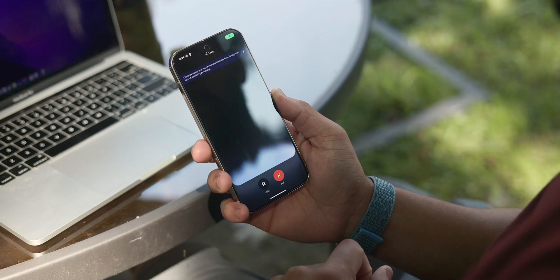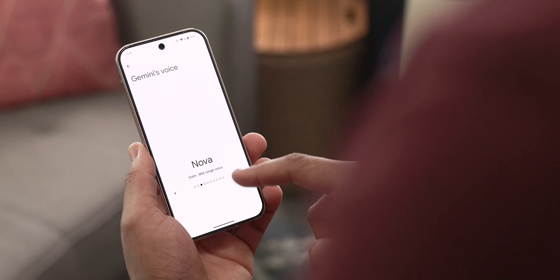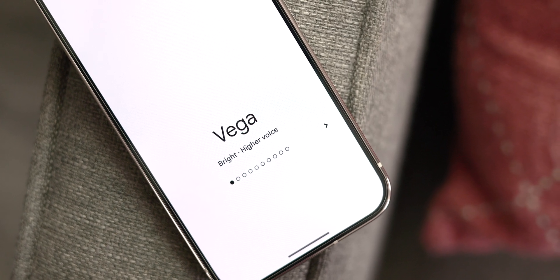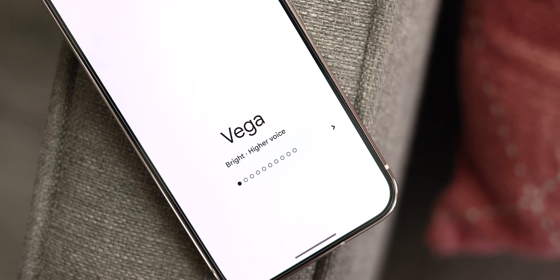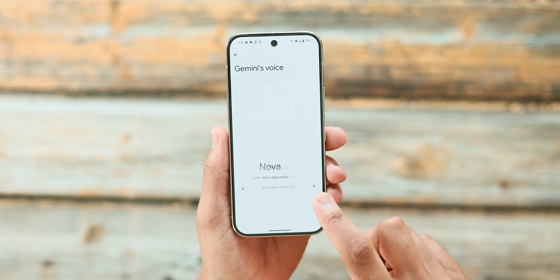Another major feature is the wide variety of natural-sounding voices. Personally, I love Viga, as it sounds friendly and casual and seems kind of excited to be a voice assistant, but there are nine others to choose from with a variety of different tones to suit your preferences.